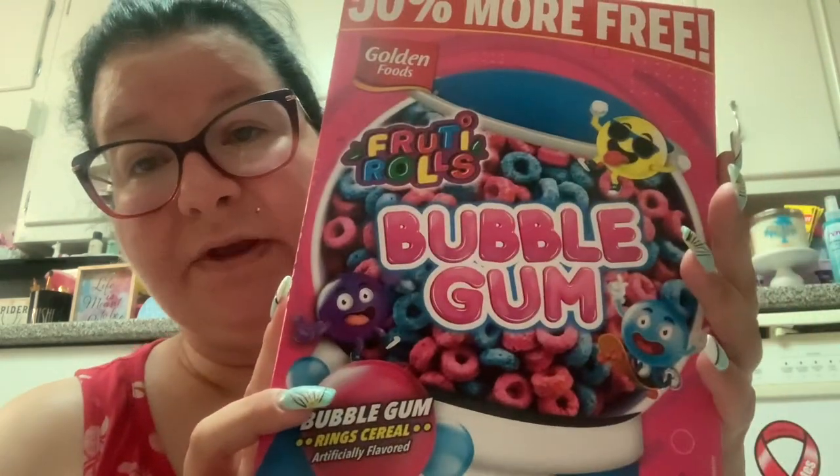They still have this and I picked up a few more boxes because I don't know when they're going to run out — I got some bubblegum cereal to last me a while. I love the bubblegum cereal so very much.